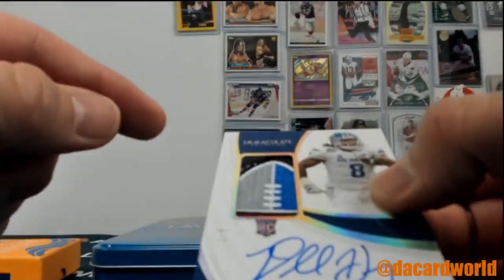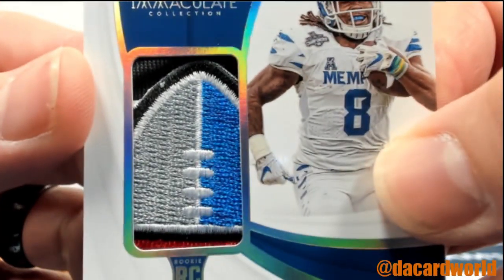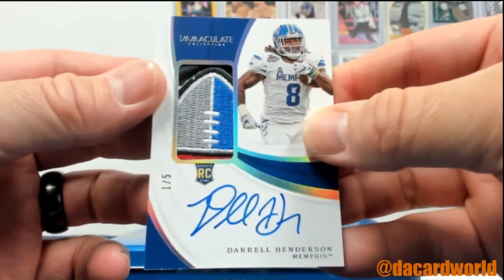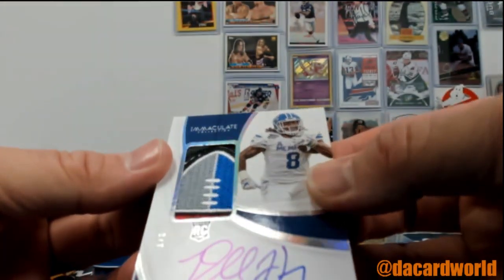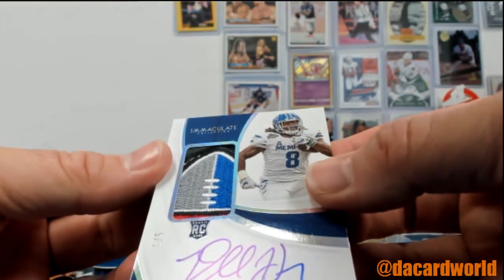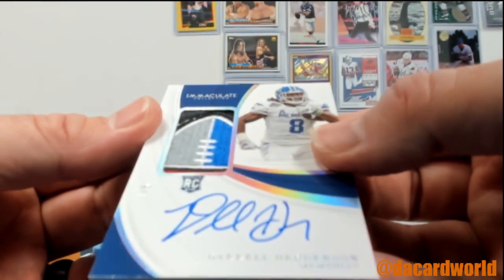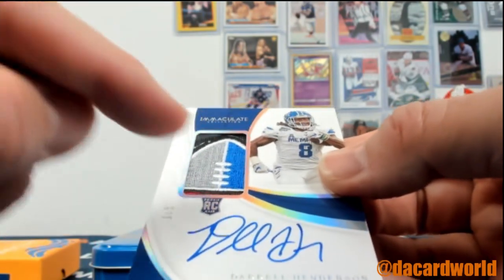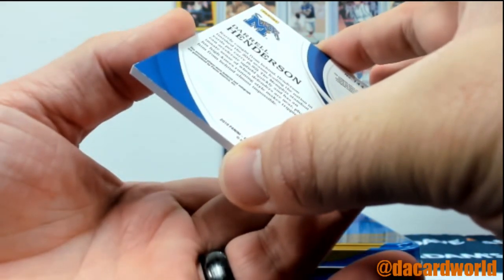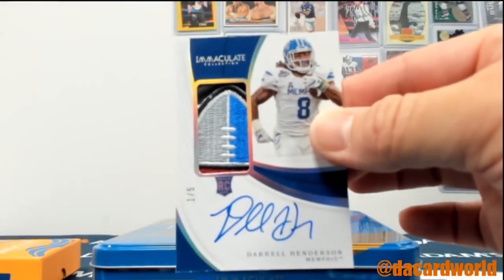A Daryl Henderson, one of five. Take a look at that — four colors there. One of five. Awesome. I don't know Memphis' jerseys well enough to know exactly where that football piece is from. Actually, I'm sorry, there's five colors on here — there's a slight bit of red right there. Very cool, though. That's awesome.